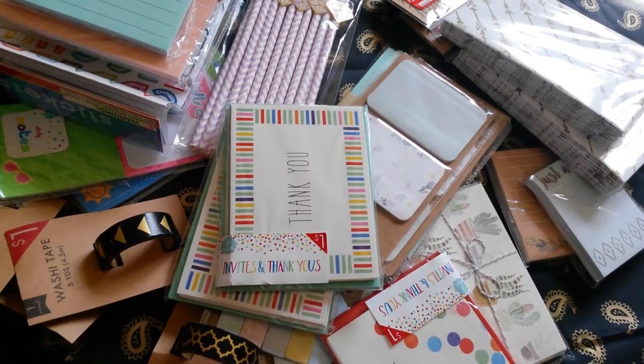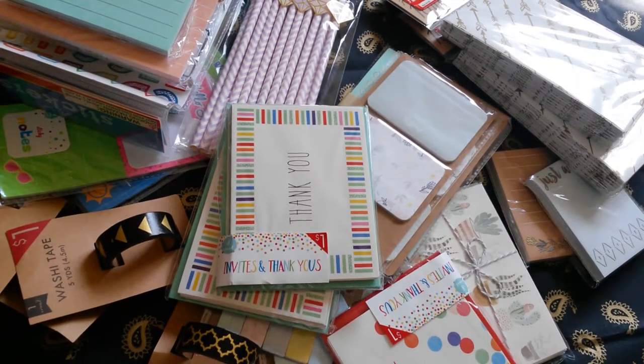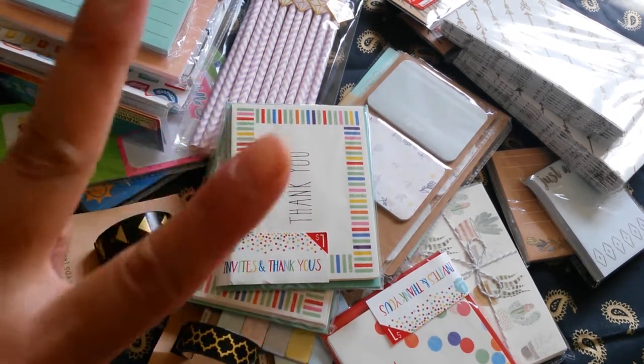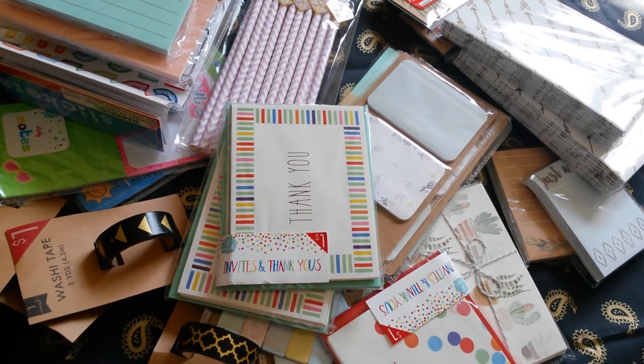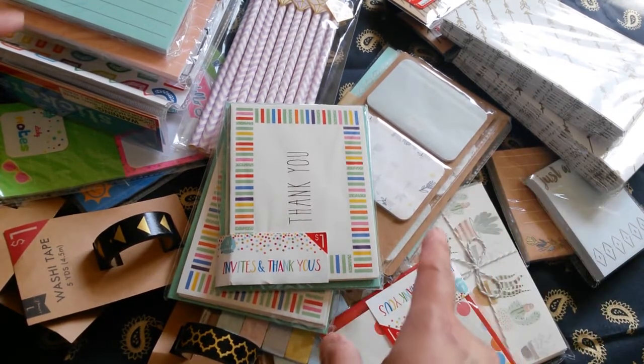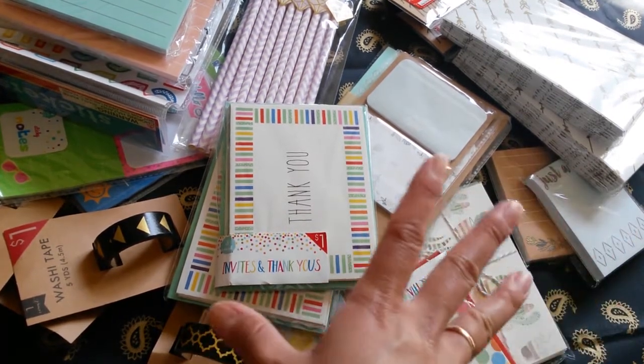Thanks for stopping by my channel. Today I will be doing a collective Target Dollar Spot Haul. This was, I think, two months back. So this is an older set of collection. I do have the newest one too, so please stay tuned for that video. But I would like to start out with this one first because this is an older collection.